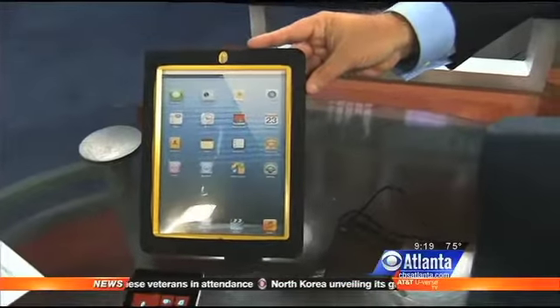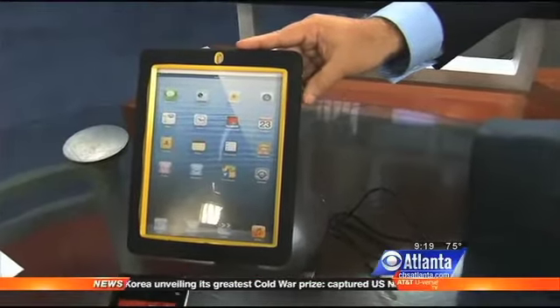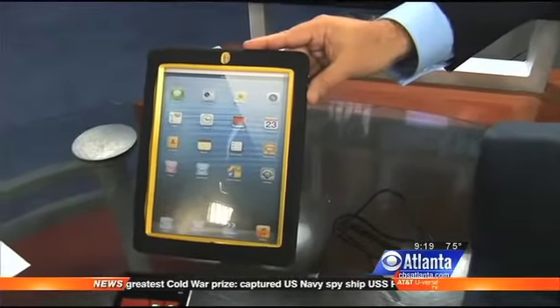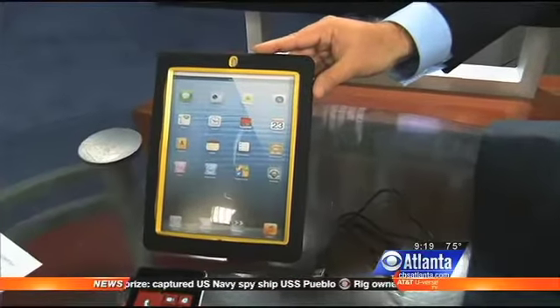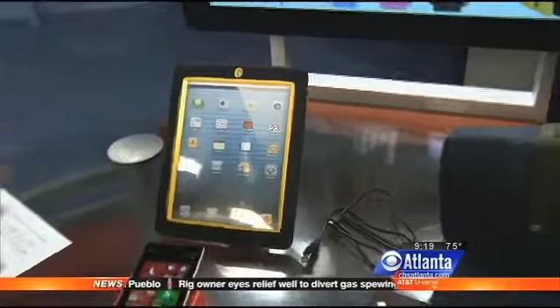It really is. This is the iGear Slim Tough Case, and it really is slim and tough. This is the case that school systems use to keep their iPads in. You can drop it, you can scratch it — the iPad will not get damaged.